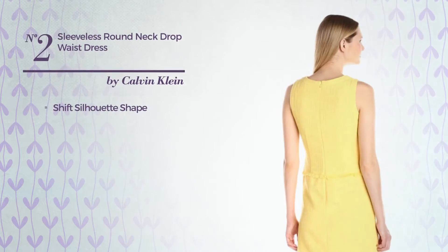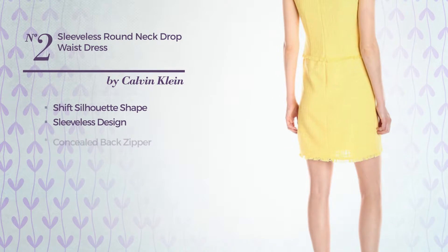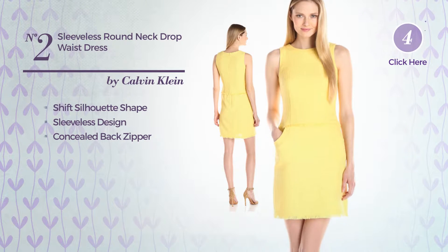Number 2, Shift Silhouette Dress. Featuring sleeveless design, as well as concealed back zipper. Available uniquely in this color.